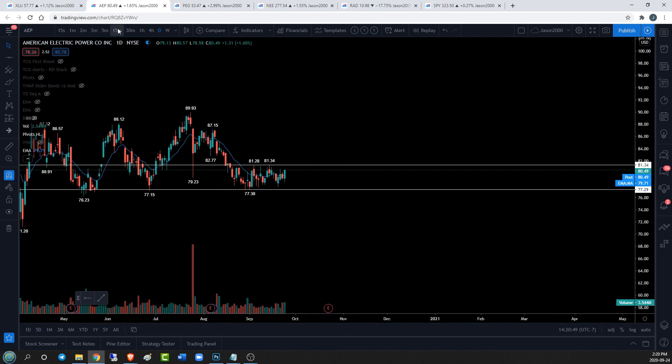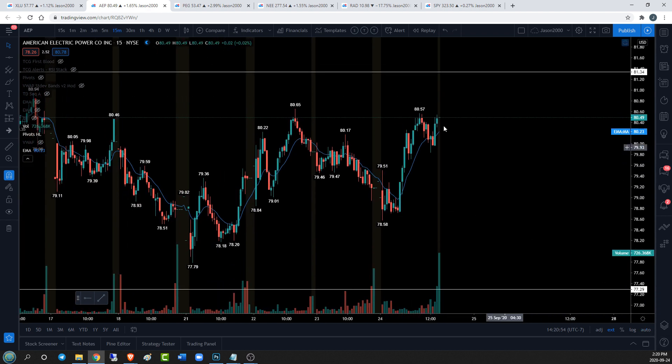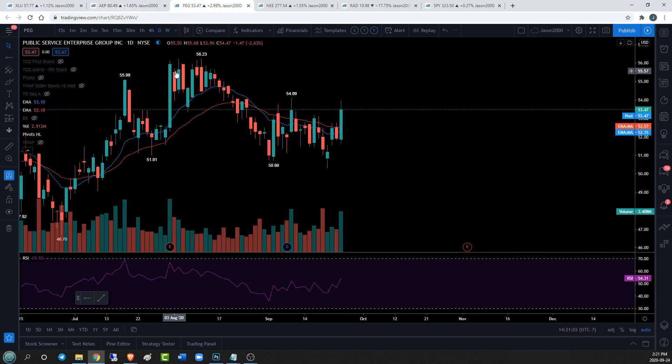In the very short term on the 15-minute time frame, bulls have a very nice day. If we can get over top of 80.65 resistance tomorrow I think we're well on our way to testing the 81.34 resistance.